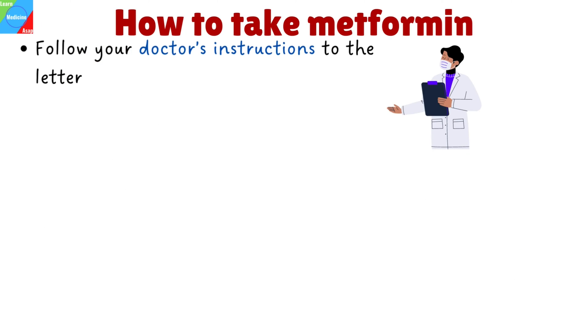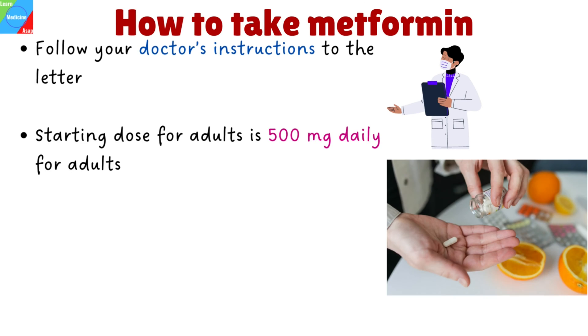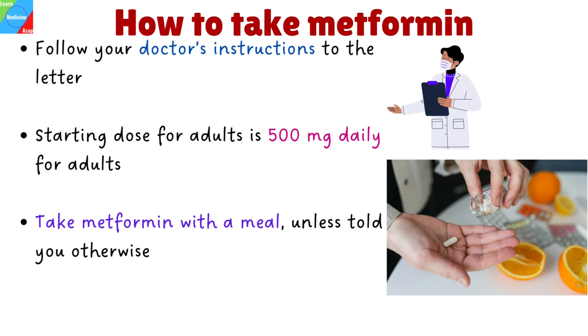How to take Metformin: Follow your doctor's instructions for taking Metformin precisely. Read all instruction sheets or medication guidelines that come with your prescription and follow them exactly. Periodically, your doctor might adjust your dosage. The general starting dose for adults is 500 mg daily, which can be increased to a maximum of 2 g daily. Take Metformin with a meal, unless your doctor tells you otherwise. Some forms of Metformin are taken only once daily with the evening meal.